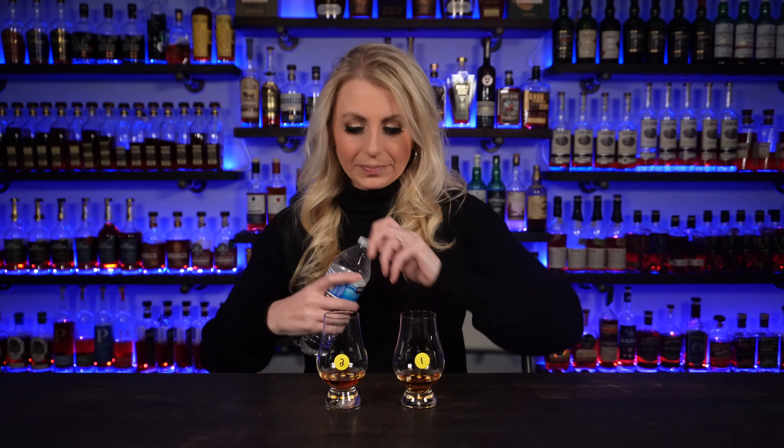Let's set that to the side. We have glass number one and glass number two — I'll take a sip of water. We've got the two glasses in front of me. Bill poured these blind, so I don't know which one is which. Right off the bat, I actually think glass number one is darker than glass number two, but that could mean nothing or it could mean something. Let's start with glass number one on the nose — this one is sweet vanilla, caramel, orange, chocolatey orange. It smells good.